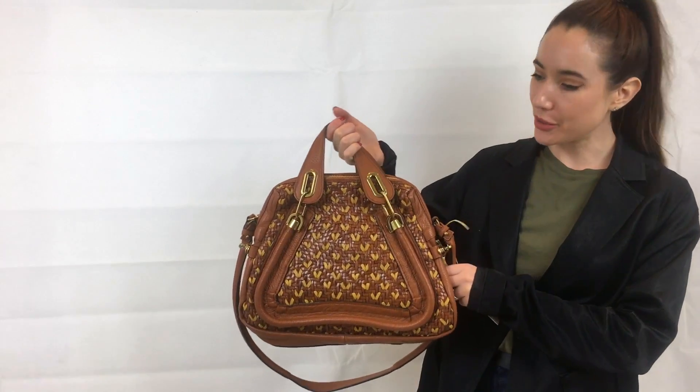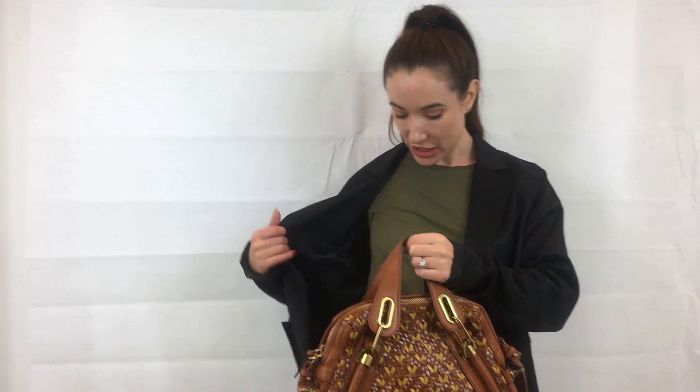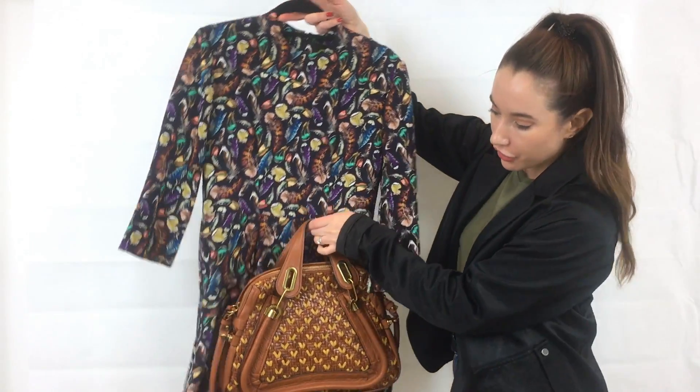We've got this gorgeous Chloé Paraty bag — as you can see it's in a kind of woven leather. This is your ultimate hobo bohemian look for the summer. I love the brown tones; it actually goes quite nicely with the khaki I'm wearing now, and it goes really well with florals in the summer. It also goes equally well with whites you might want to wear on holiday.